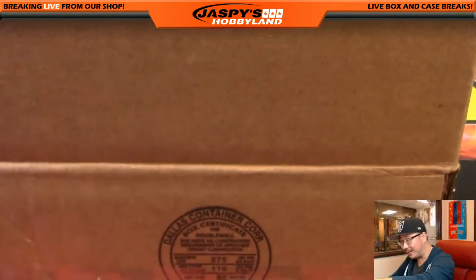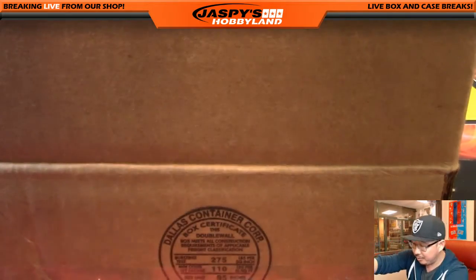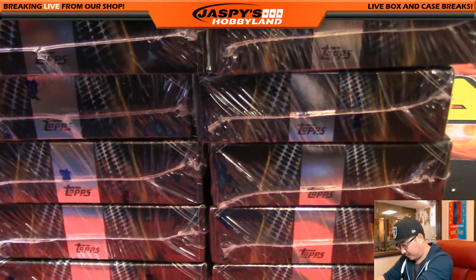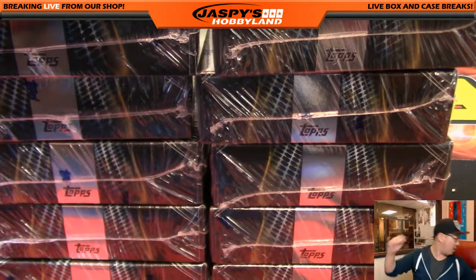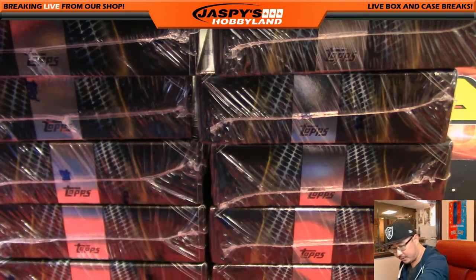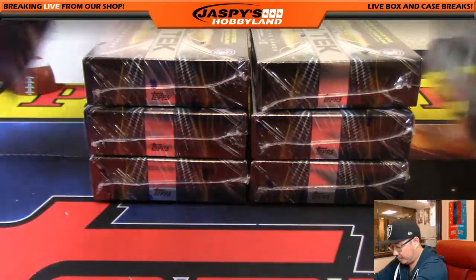I like that acetate look. I like the on-card autographs and I do like all those different patterns that they have. So it's great for set builders, great for people who are chasing on-card autographs and all that good stuff. Thank you to everybody who got into this. Here we go.